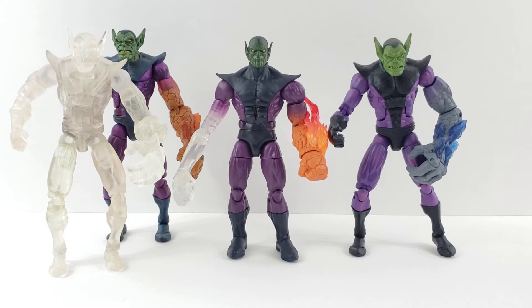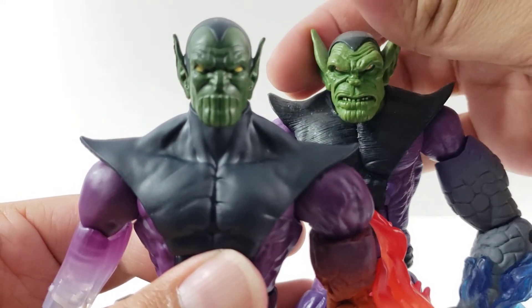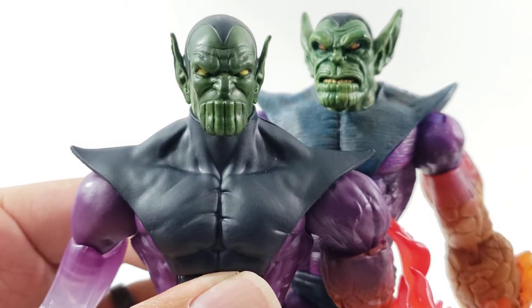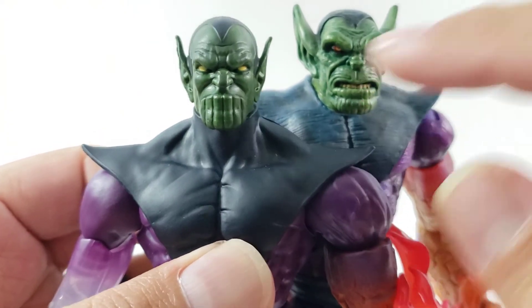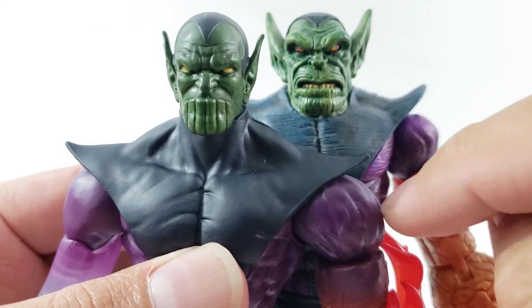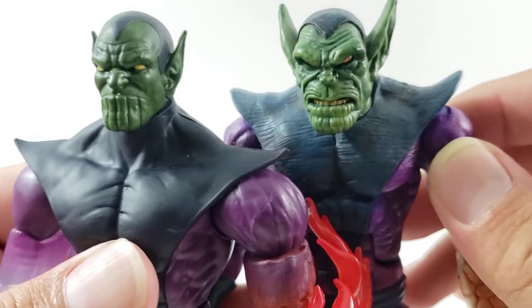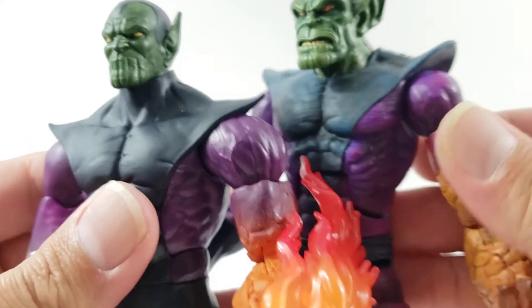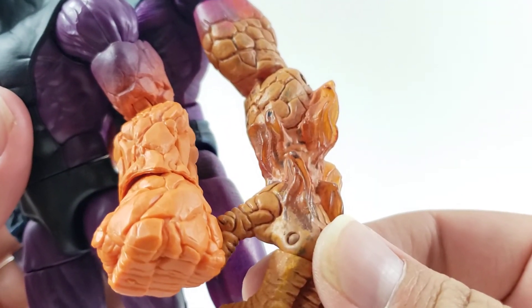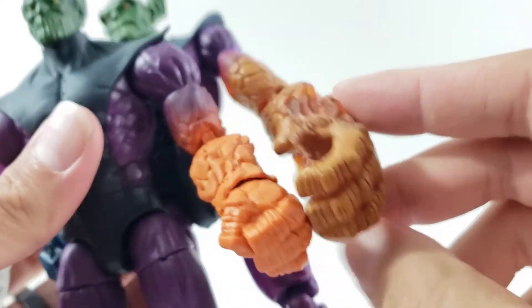So first up we'll do the facial comparisons of all the Skrulls and kind of compare the Toy Biz ones so you can definitely see the difference. I still like this head sculpt a lot — it's definitely more broad, where this one's kind of more human-sized to me. Here he is next to the Toy Biz one — you can definitely see they're very similar greens; he's definitely a darker green, but you can see the overall wash detail on the Toy Biz one. The Toy Biz has red with yellow and black pupils where this one is just solid yellow. You can definitely see the difference in paint applications, same thing on the chest — it's got a mix of blacks and blues and even on the purple.